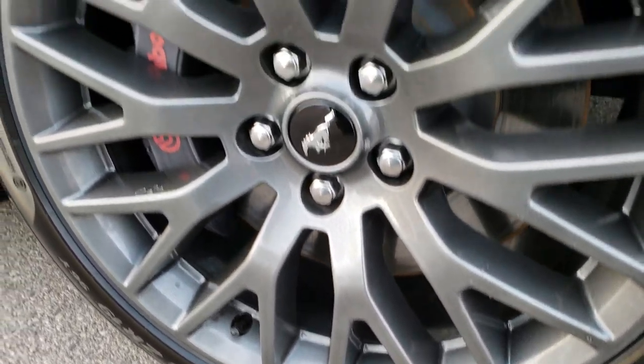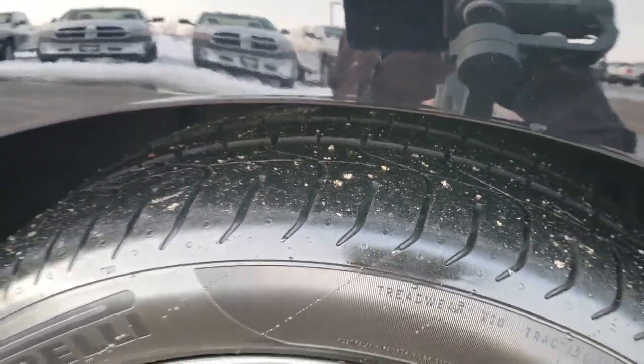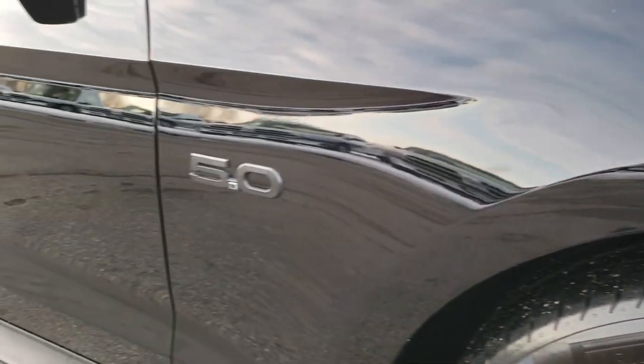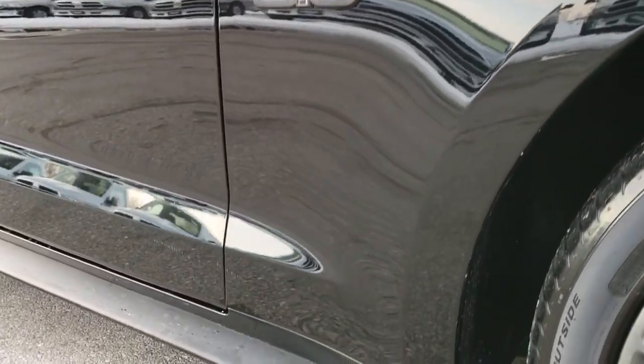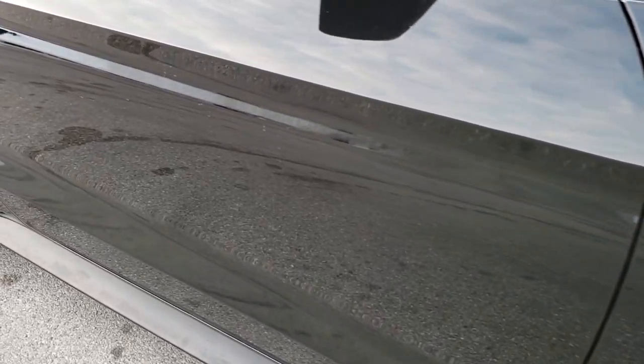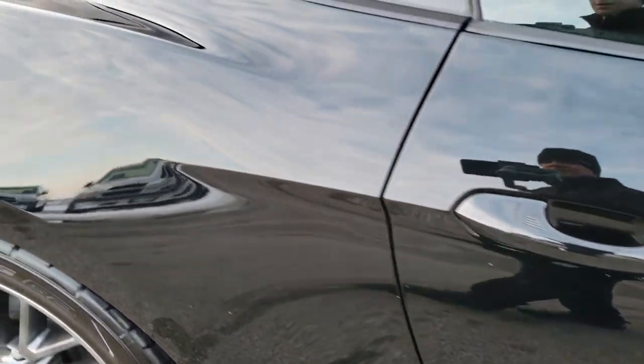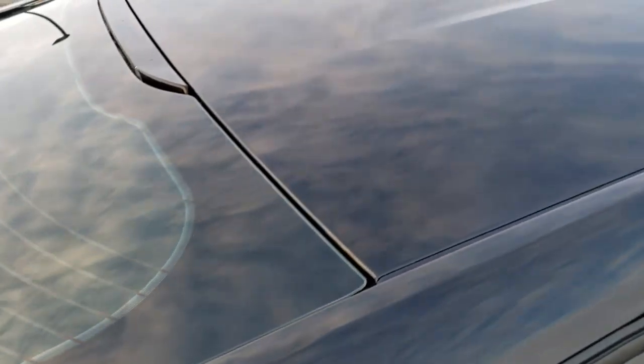The passenger side rim is in excellent condition as well — you can see it has just as much tread as the driver's side. As you go down this side of the car you can see just how clean that body is, how reflective and mirror-like that paint is. We take these HD videos so if you are far away, or even close by and just cannot make the trip down, you can still see the vehicle, hear the vehicle, and have confidence in the car before you even get here.